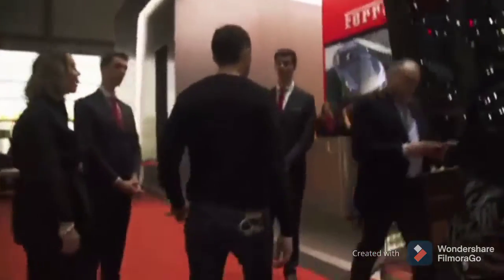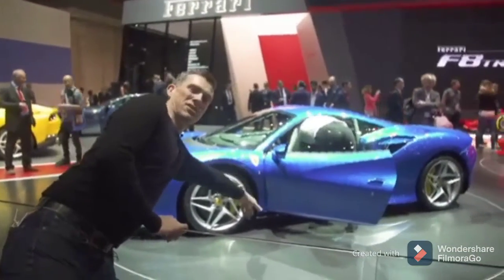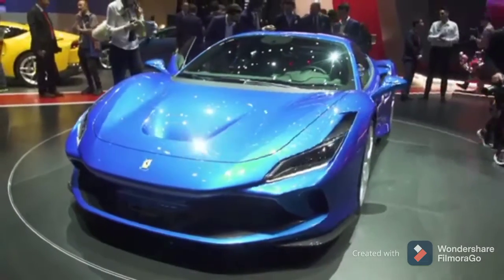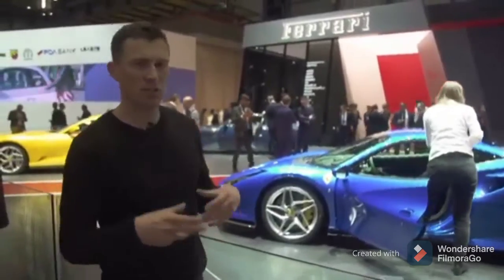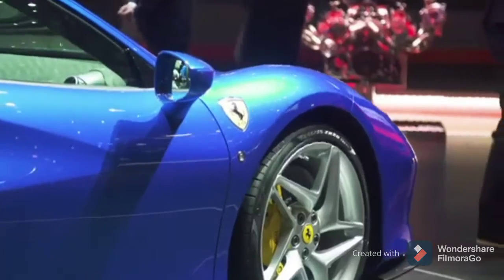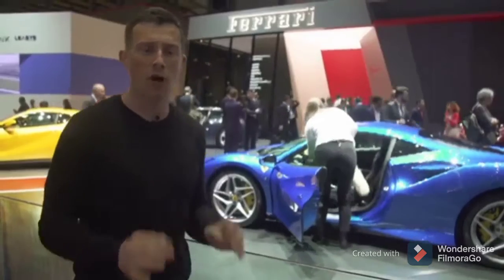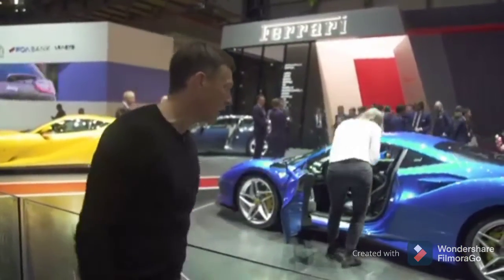I'm here at the Ferrari stand in Geneva. Once again, I'm not actually allowed on it — maybe if I lean I can reach the new car. It's called the F8 Tributo. It's basically an update to the 488 — it's a bit lighter, has some new aero and chassis tweaks, and an uprated engine. In fact, it's the most powerful V8 supercar Ferrari has ever done: it's got 710 horsepower.